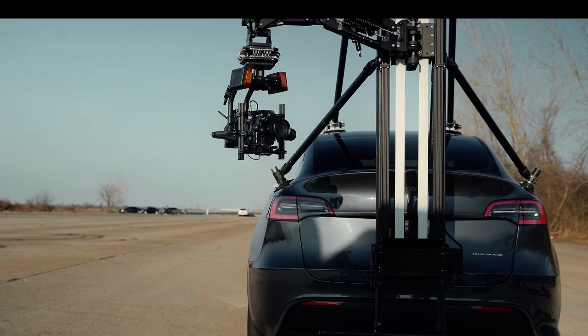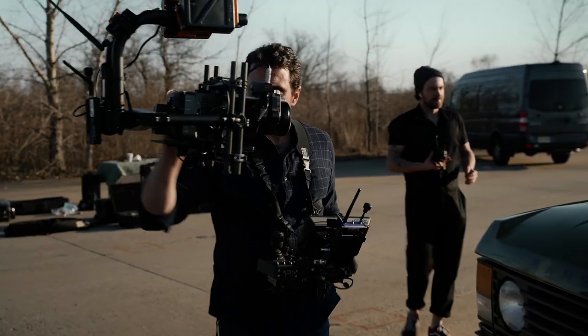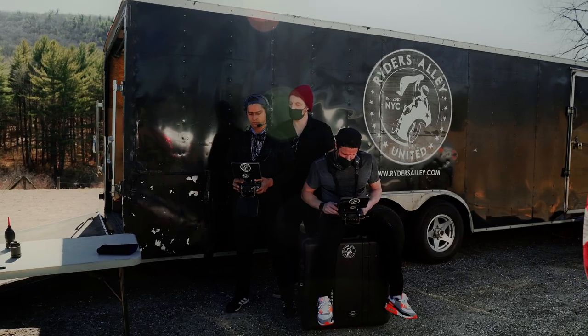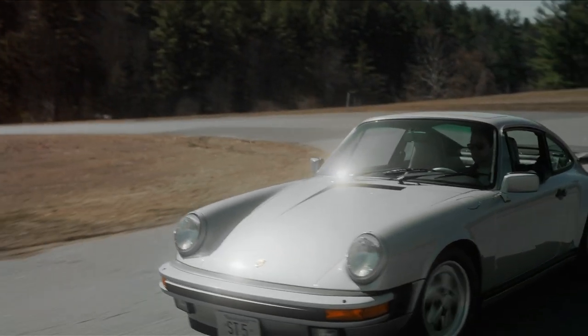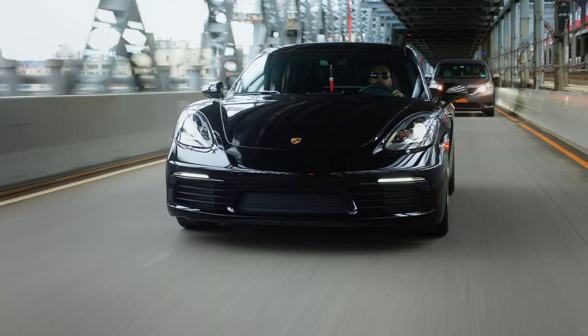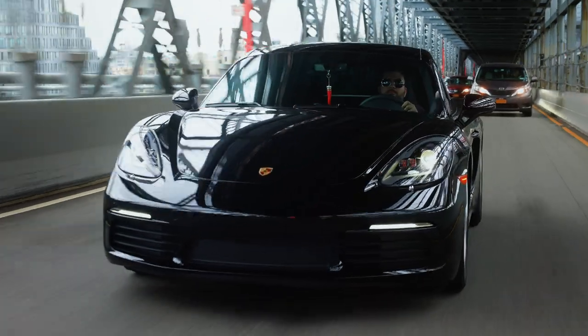Our ever-expanding gear collection and experienced vehicle operators mean you'll never have to rent or outsource the equipment or personnel you need to shoot the perfect luxury car commercial or car chase scenes for your blockbuster action movie. Thanks for watching.